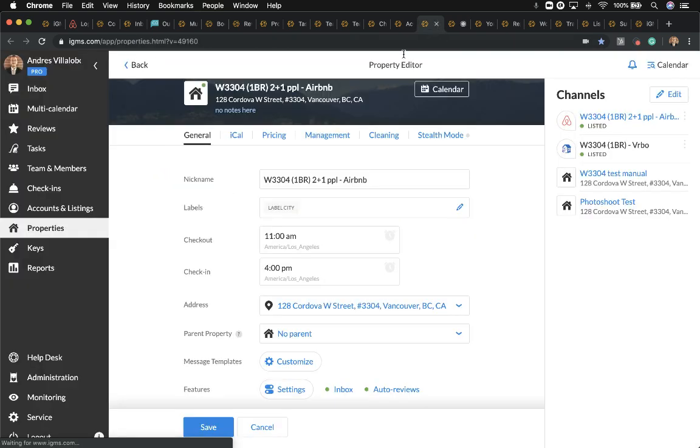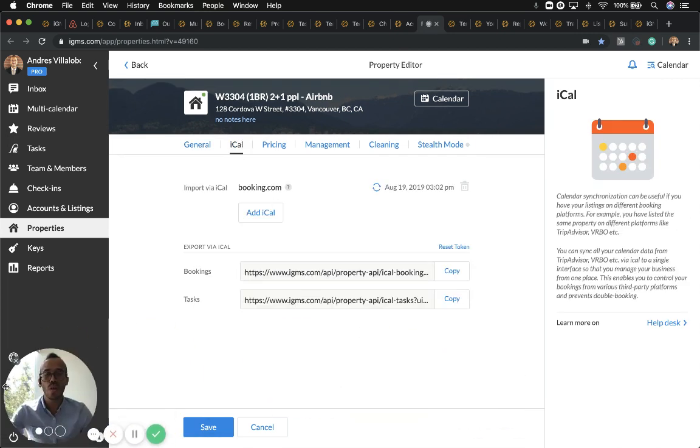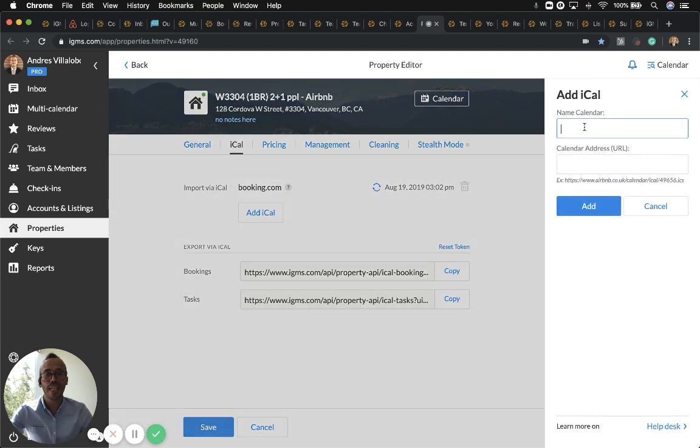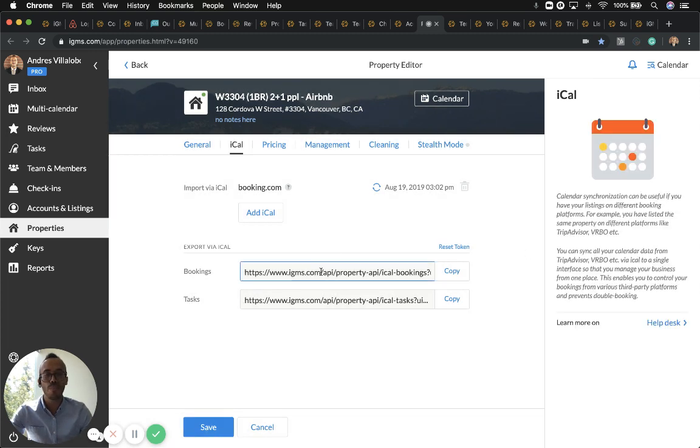If your listing is on another platform such as Booking.com, you can bring that calendar into iGMS. Click on it, name the calendar 'Booking.com,' paste it in, and in one final step bring this calendar into Booking.com. That way you can prevent double bookings and see where each reservation is coming from in your multi-calendar.